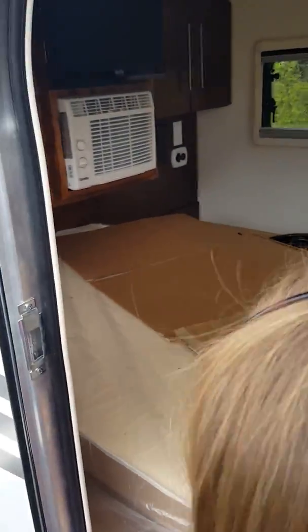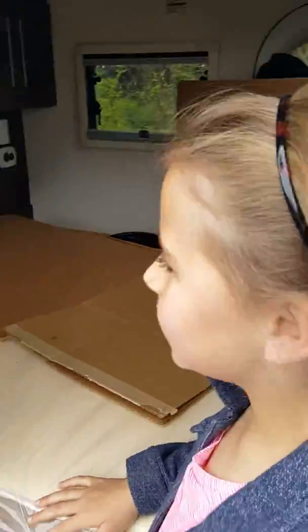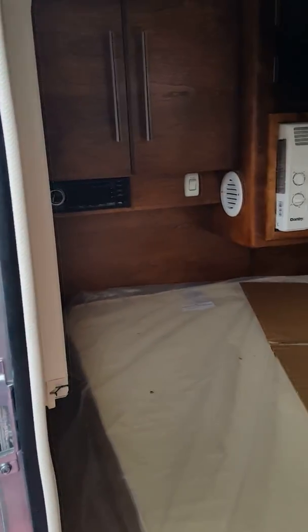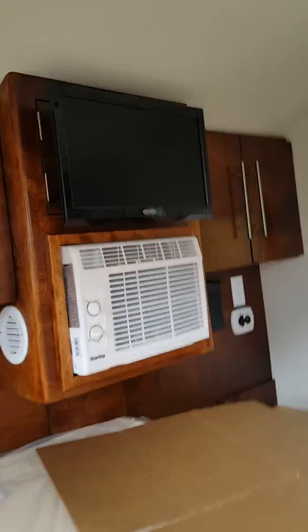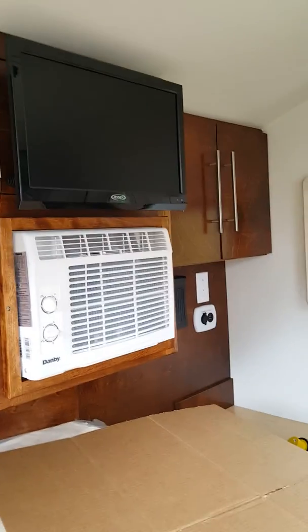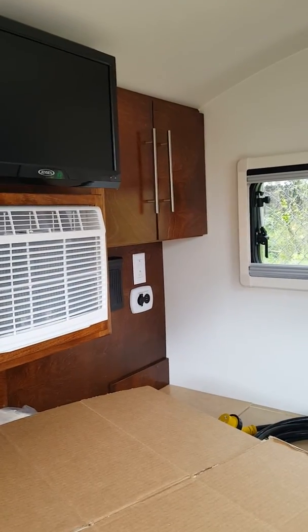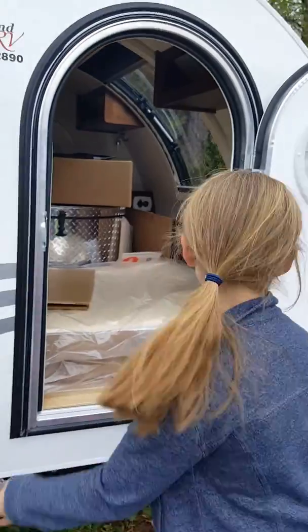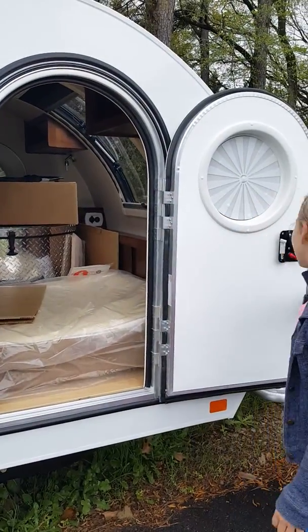On the inside we have cabinets and also we have a DVD player. And also we have a TV. And also we have other cabinets. And also there is somewhere you can charge up your devices.